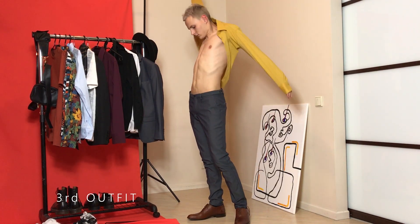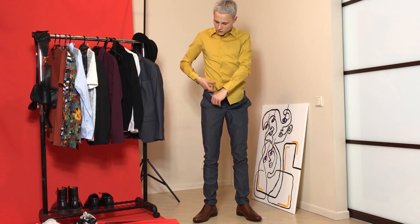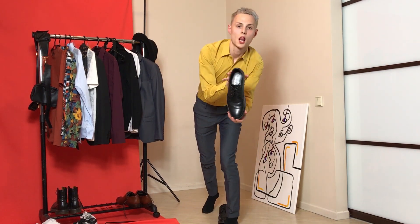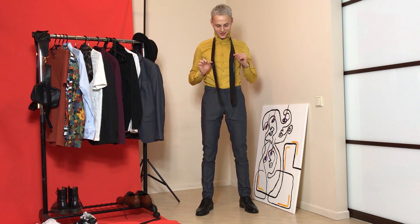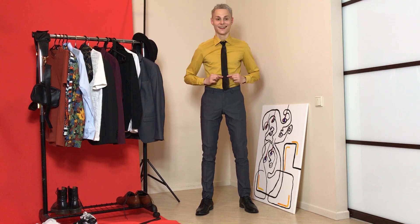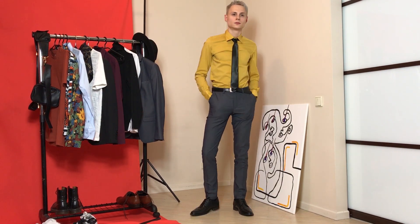For the third outfit, I wanted to show that you can wear dark gray suits with really bright colors because the dark gray will neutralize the bright color you pair it with. Add some black shoes so that your outfit isn't too much but stays smart casual and classical. And voila, you have a great colorful outfit for your work attire in summer or spring.